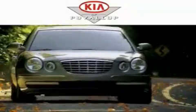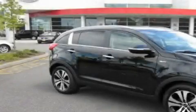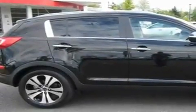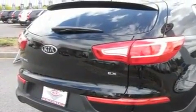Another fine vehicle offered by Kia of Puyallup. This is a brand-new 2011 Kia Sportage, a great blend of utility, comfort, and style. It features a 2.4-liter 4-cylinder engine, an automatic transmission, and 4-wheel drive.